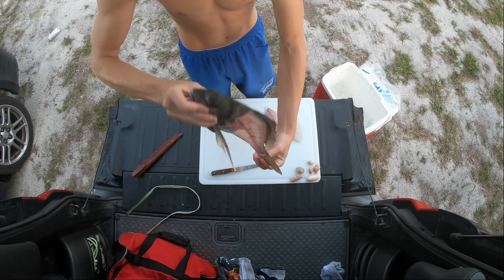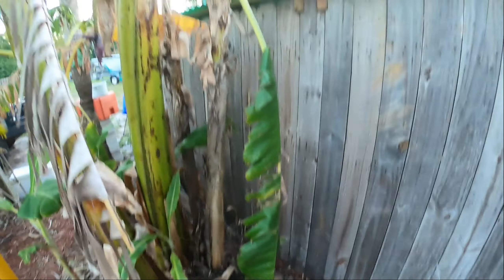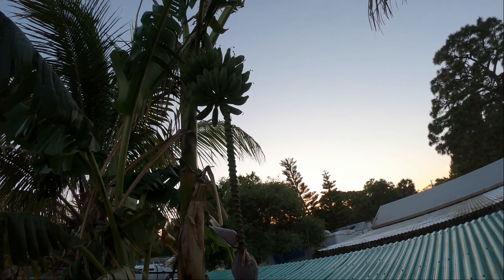I don't live by a dock, so my fish carcasses go right by my banana trees — got some bananas growing in here, so it just keeps them even healthier. Go ahead and bury those up so it doesn't smell like fish.